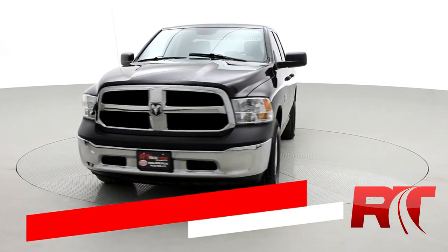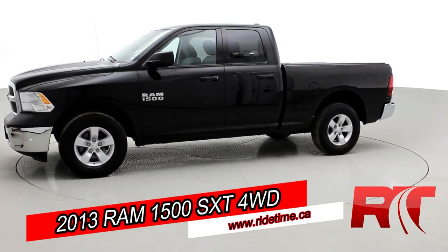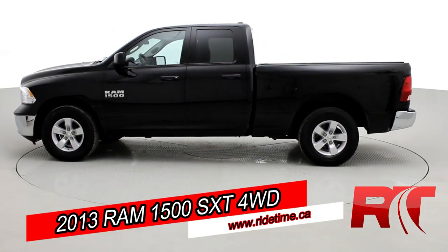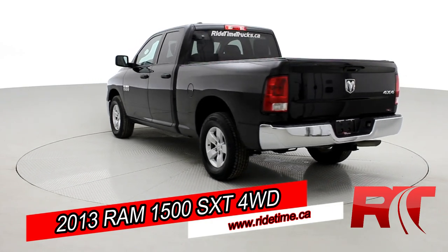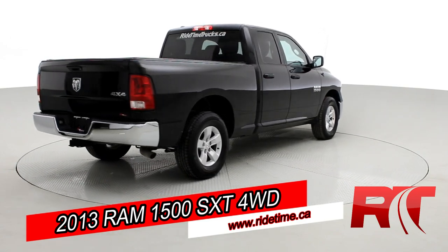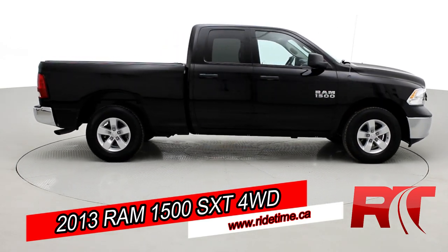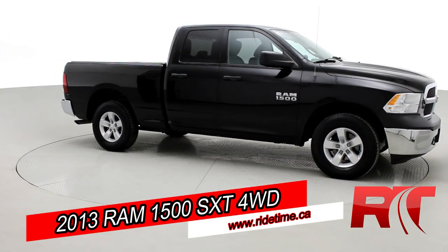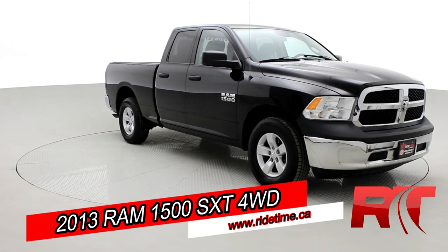We're looking at our 2013 Ram 1500 SXT. This one comes equipped with a V8 engine, a trailer hitch, a hard tonneau cover, and plenty of other features as well. It has very low kilometers, so if you're interested be sure to check the link in the description for more information. It's looking great in that black paint coat. So as you come back around to the front of the vehicle, sit back and enjoy the ride as we take a look inside our 2013 Ram 1500.